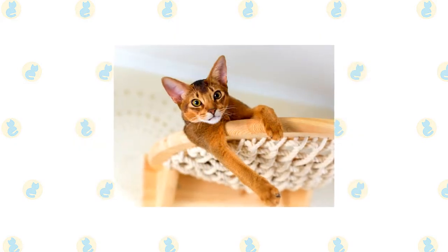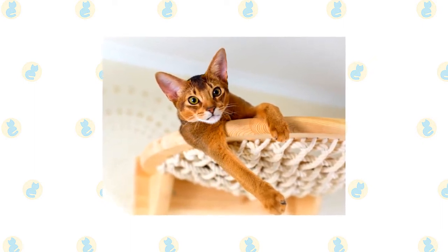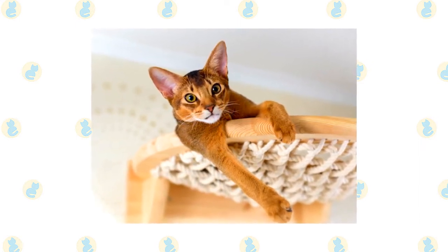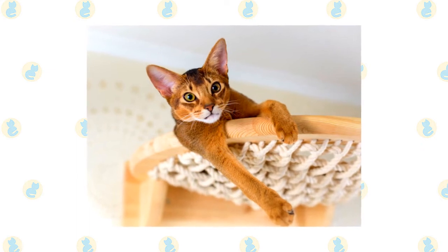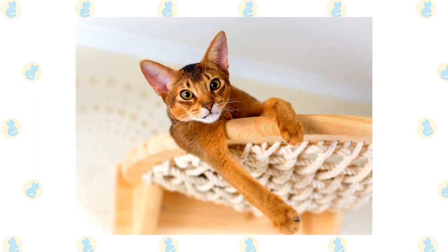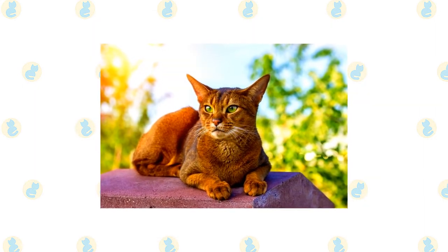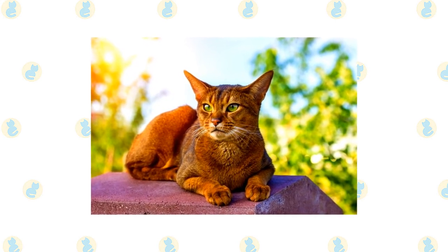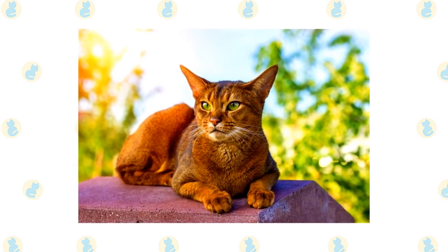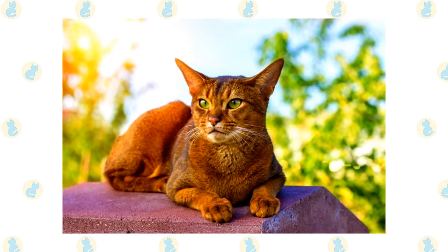The active and social Abyssinian is a perfect choice for families with children and cat-friendly dogs. He will play fetch as well as any retriever, learns tricks easily, and loves the attention he receives from children who treat him politely and with respect. He's smart enough to get out of the way of toddlers but loves school-aged children because they are a match for his energy level and curiosity. Nothing scares him — certainly not dogs — and he will happily make friends with them if they don't give him any trouble. Abyssinians have also been known to get along with large parrots, ferrets, and other animals. Always introduce any pets, even other cats, slowly and in a controlled setting.